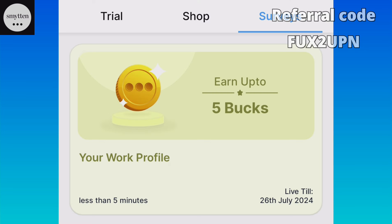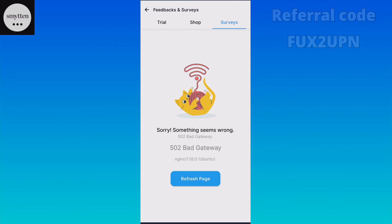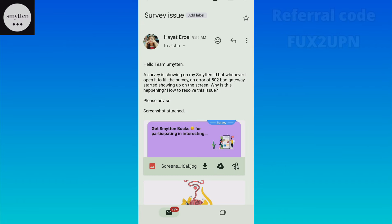Lastly, there is a small issue in the Smytten app that many people face. I want to explain the solution in this video. If you open your survey, you will see a '502 Bad Gateway' error interface. After that, you can't fill the survey — the survey will go and you will have bugs.